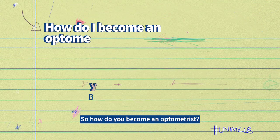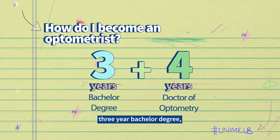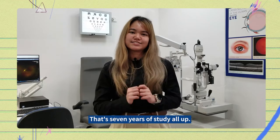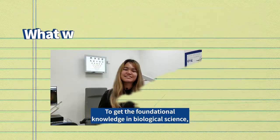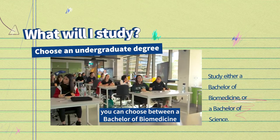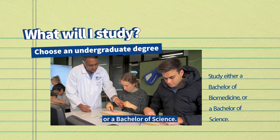So how do you become an optometrist? You need to complete a three-year bachelor degree and then a four-year Doctor of Optometry degree — that's seven years of study all up. To get the foundational knowledge in biological science, you can choose between a Bachelor of Biomedicine or a Bachelor of Science.